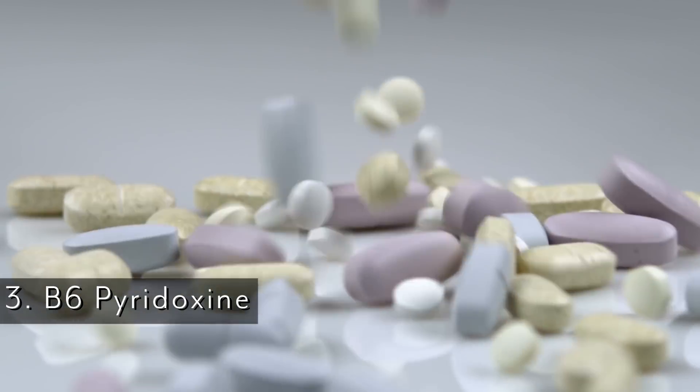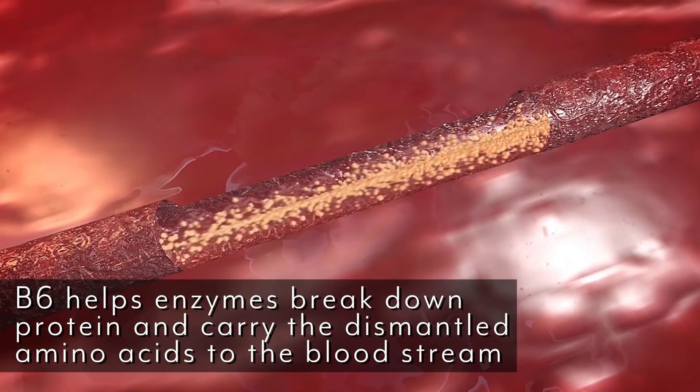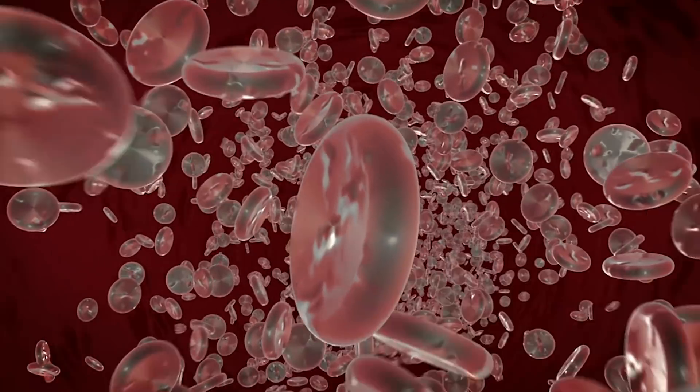Number three is B6, also known as pyridoxine. Pyridoxine takes things the next step past what hydrochloric acid did. While hydrochloric acid works on the protein in the stomach and helps break it down into peptides, pyridoxine actually works on the amino acids themselves once they're past the stomach. B6 takes those amino acids and lets them go to where they need to go. The amino acids are broken down into nitrogen, and if you have high levels of nitrogen in your blood it means you have a high presence of protein being digested and absorbed. The B6 takes that nitrogen and moves it — it breaks down the amino acids even further, carrying that dismantled protein. Without B6, that doesn't happen.